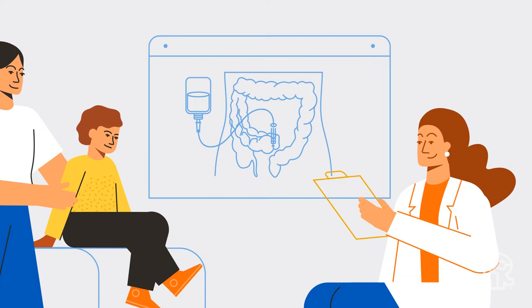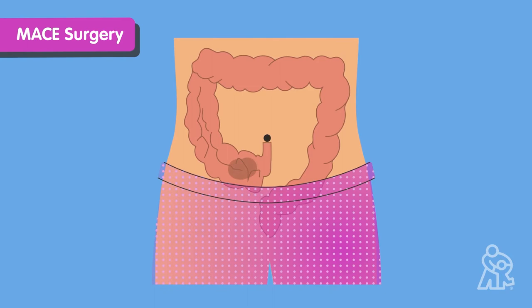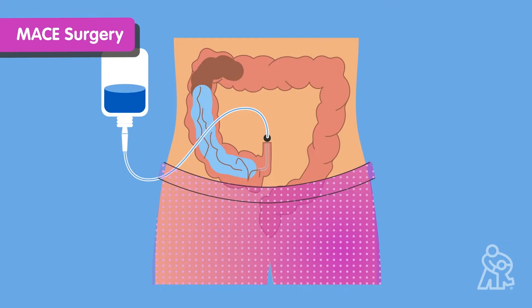As you can see, MACE surgery creates an easy-to-reach small hole in the belly button or in the lower right side of the belly. The enema solution prescribed by the healthcare team will enter the hole through a tube or catheter and flush out the colon, moving in the same direction that poop naturally flows out of the body.